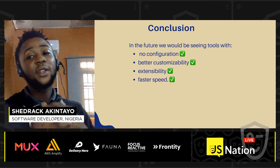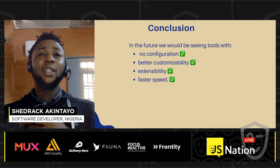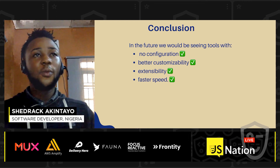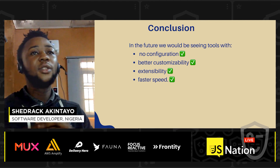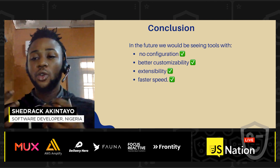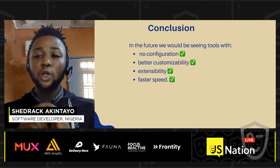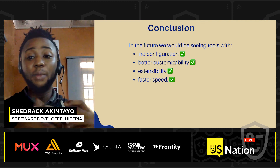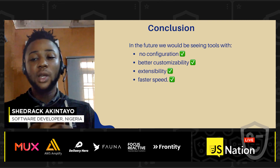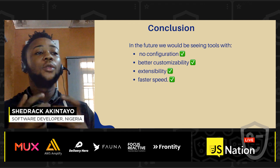In conclusion, the JavaScript tooling ecosystem is dynamic — it changes, and only the best tools survive. In the future, we'll be seeing tools with no configuration at all, better customizability giving developers more flexibility, more extensibility features, and blazing-fast speeds. The choice of build tool for a project's front end is basically a personal call based on the project's requirements — choosing what works best for that particular project — and most of the time these selections involve trade-offs.